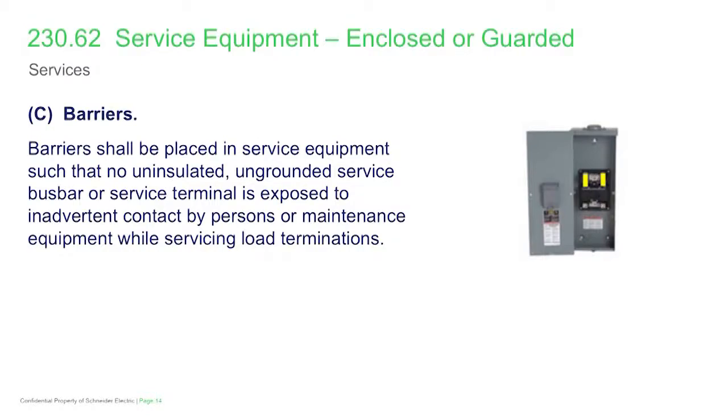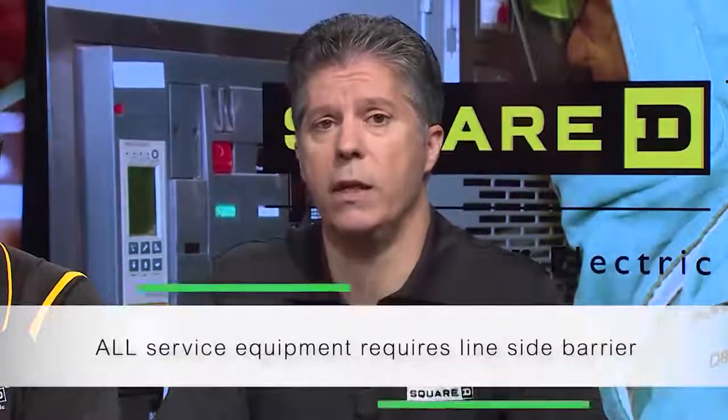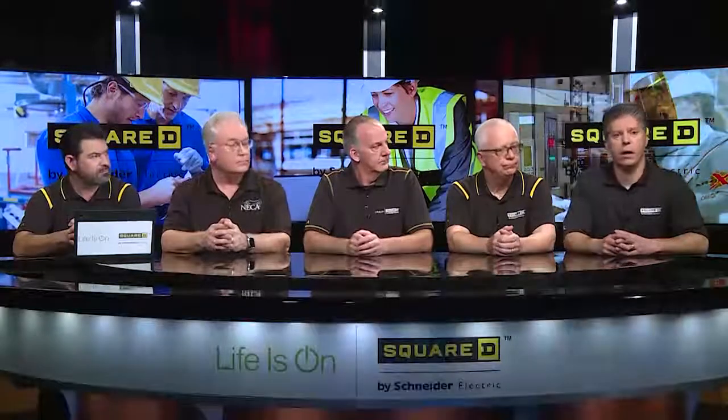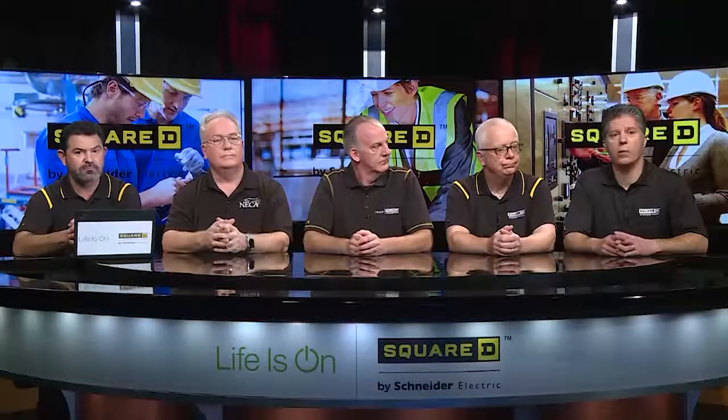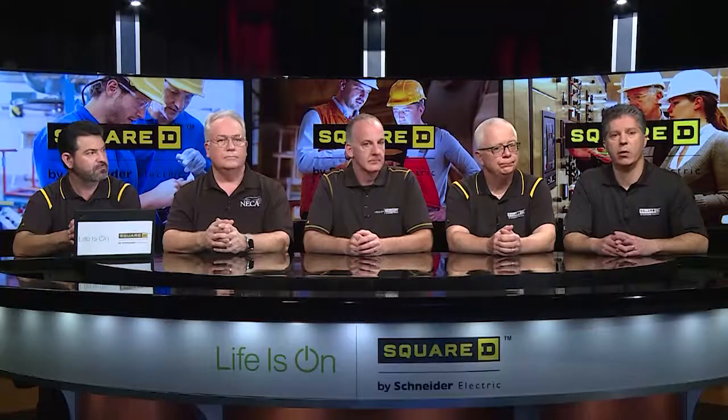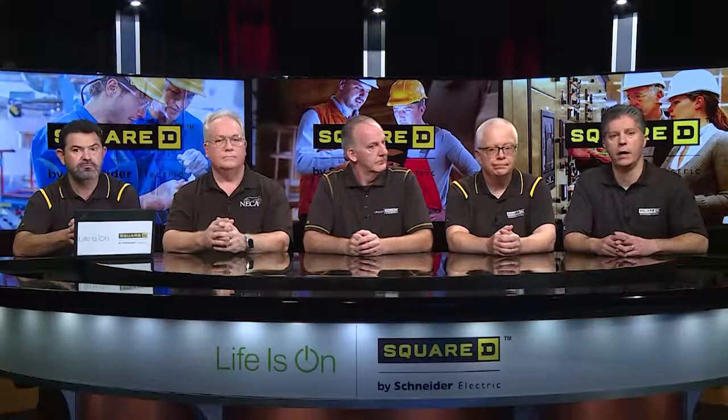Other products such as transfer switches and safety switches that have suitable-for-use-as-service-equipment ratings and are often used as service equipment in residential settings will now have to have these line side barriers. The line side barriers do a great job of providing protection from electric shock in terms of inadvertent contact — so as you're servicing or maintaining load terminals, your exposure to those line side terminals or bus is protected.